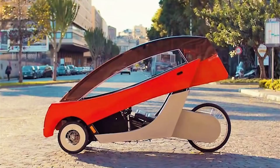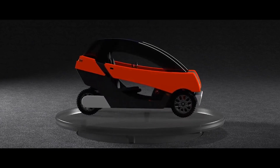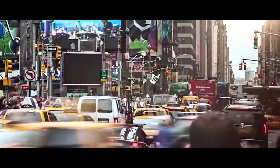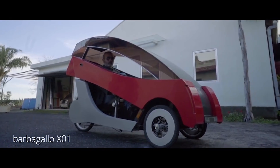Check out the Barbagayo X01 Prototype, a single-seat three-wheeled e-bike that looks like a car. If you're tired of fighting congested city traffic, but still prefer the aesthetics of an automobile, the X01 could be the obvious choice.